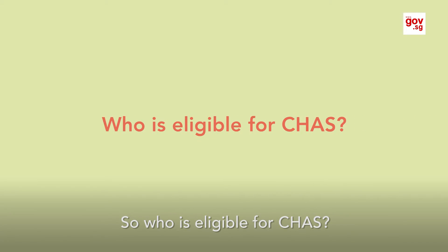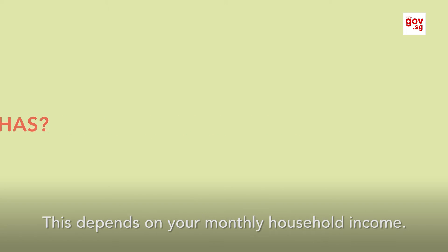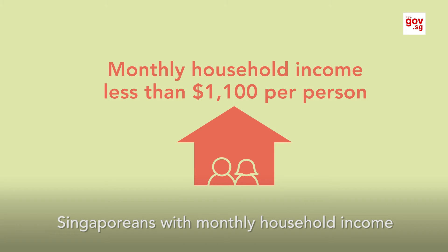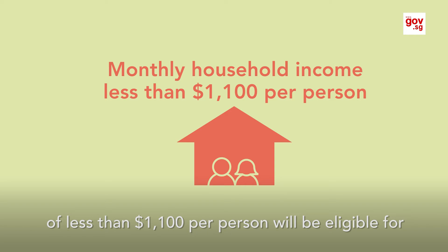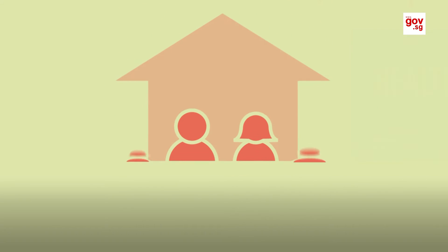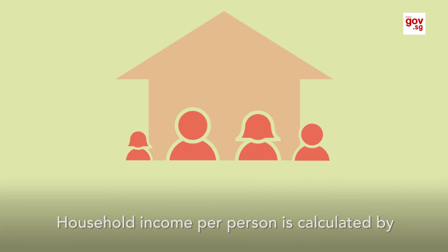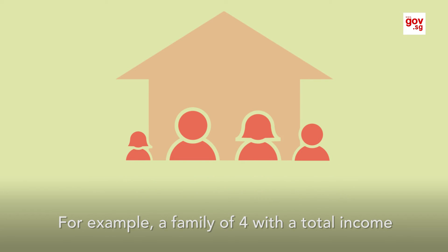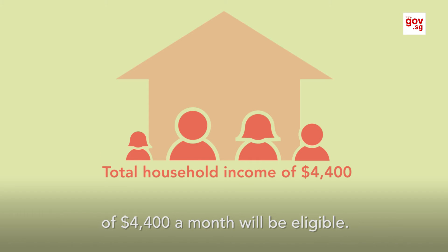Who is eligible for CHAS? This depends on your monthly household income. Singaporeans with a monthly household income of less than $1,100 per person will be eligible for the blue card, which gives them greater subsidies. Household income per person is calculated by total income divided by number of family members. For example, a family of four with a total income of $4,400 a month will be eligible.